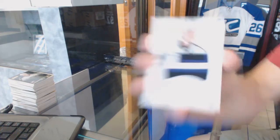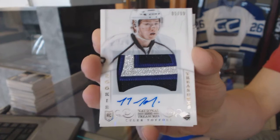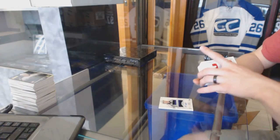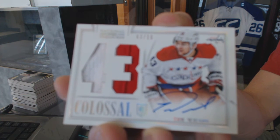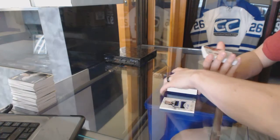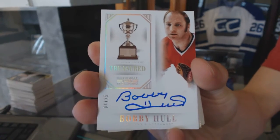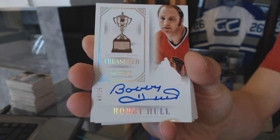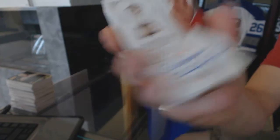Right on top — we've got a three-color rookie patch auto number to 99 for the L.A. Kings, Tyler Toffoli. We've got a colossal jersey prime autograph number 3 of 10 for the Washington Capitals, Tom Wilson. We've got a treasured trophies autograph number 4 of 25 for the Chicago Blackhawks, Bobby Hull.